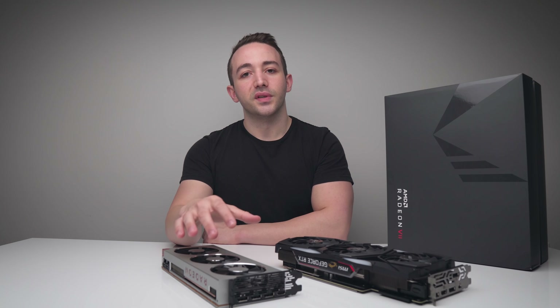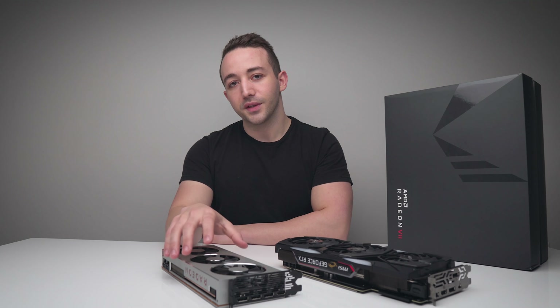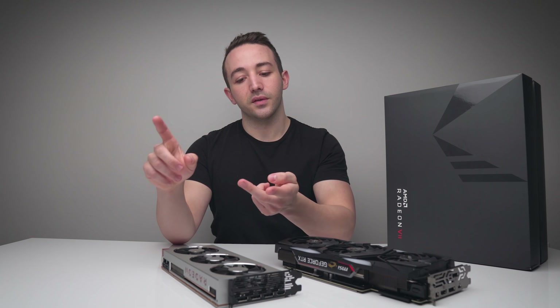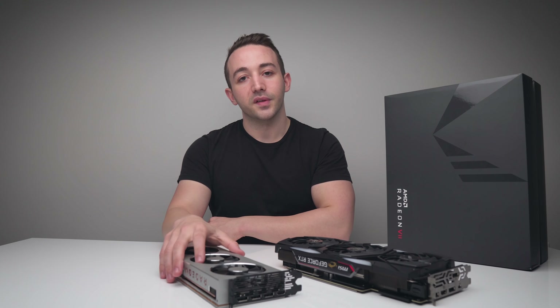With AMD set to release their Navi GPUs in about two weeks' time, I thought we'd revisit the Radeon 7 and see how far it's come in the last five months with the latest vBIOS and of course the GPU drivers. So let's take a look at Radeon 7 five months later.